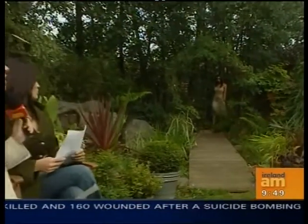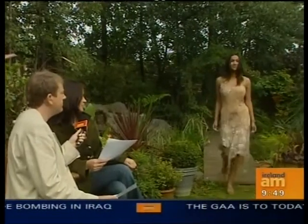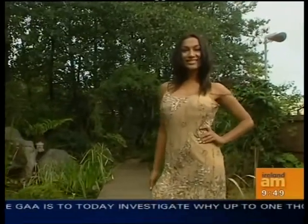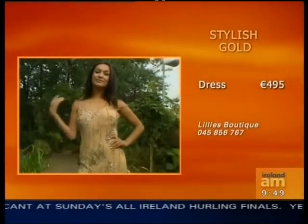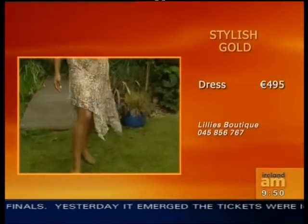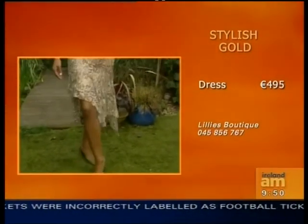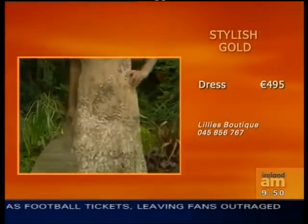We're going to stylish gold now, and this is Gail — this is very glamorous. A lot of bead detail has gone into this, and the hemline of it is very, very unusual. The shoes — all the shoes on the models today are from Crave, which is across the road from Lily's on Friary Road. The detail in this dress is really incredible — strings of beads all over it and a lovely jagged hemline. It's just very, very unusual, at €495.